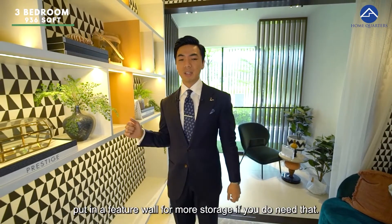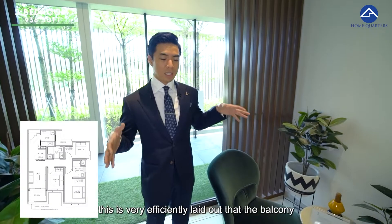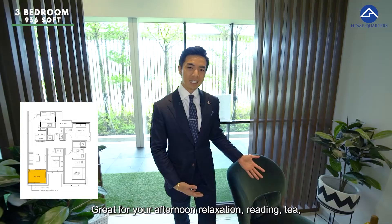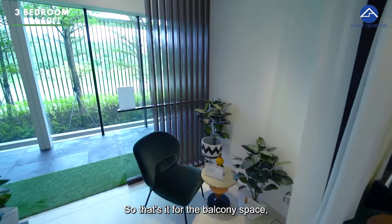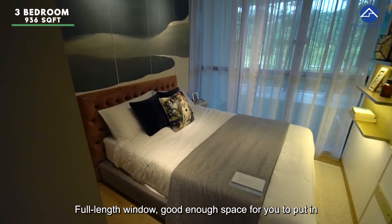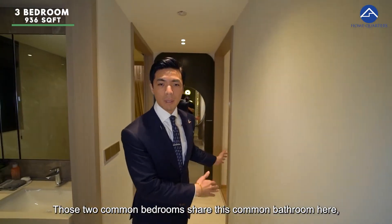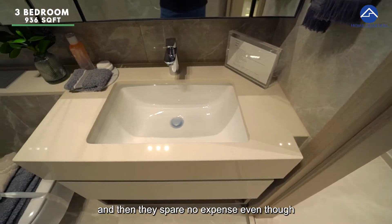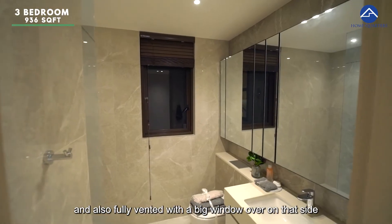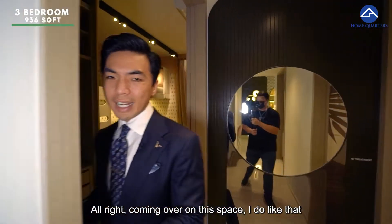Alternatively, you can follow the developer's lead and put in a feature wall for more storage. Because this is 936 square feet, it is very efficiently laid out — the balcony is not too big, just the right size for a chair and table, great for afternoon relaxation, reading, and tea. Looking at the living quarters: the first common bedroom has a full-length window and good space for a queen-size bed, wardrobe, flooring, and AC. The two common bedrooms share a common bathroom featuring a wall-hung WC for easier cleaning, and a large window for ventilation.